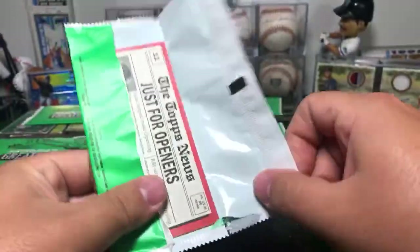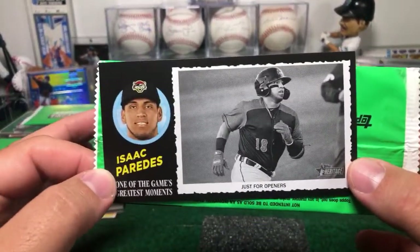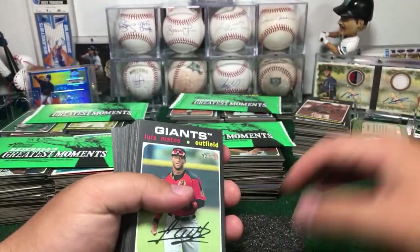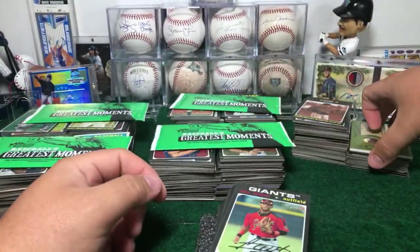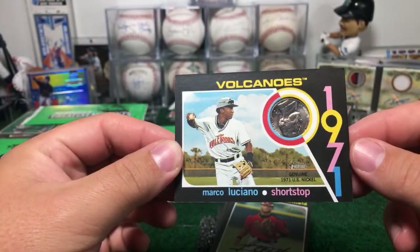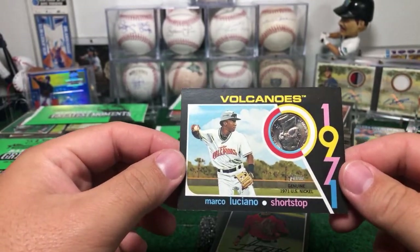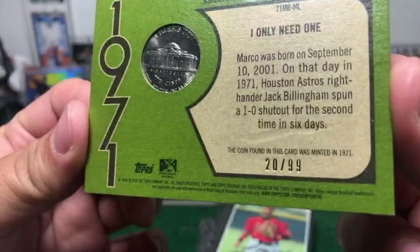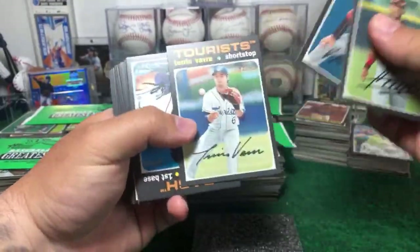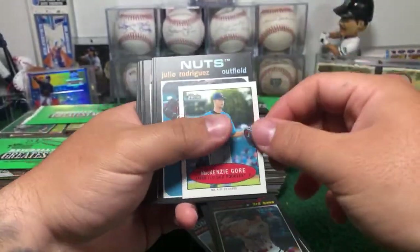Here we go second box - Isaac Paredes on one of the game's greatest moments. And here we go - it's a nice coin! Marco Luciano - boom! We have a nice Marco Luciano for... San Francisco Giants! 1971 Volcanoes, 20 out of 99. Congratulations, nice coin! 1971 and Marco Luciano is one of my favorite players right now. There you go, buddies - McKinsey Goer mini right here.